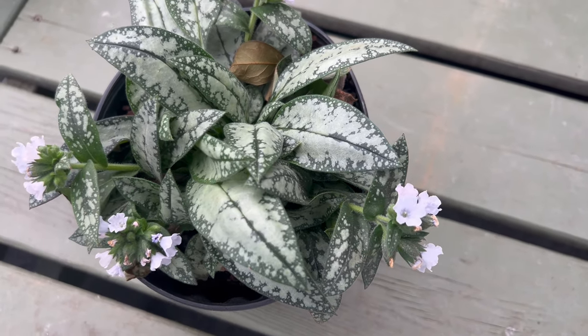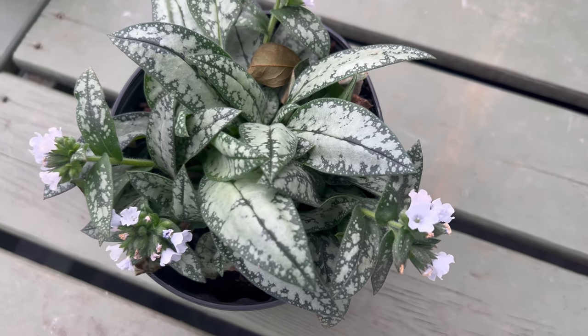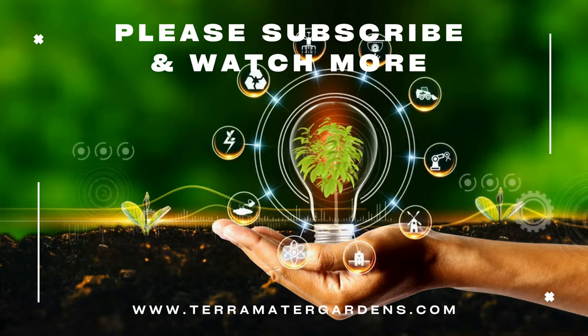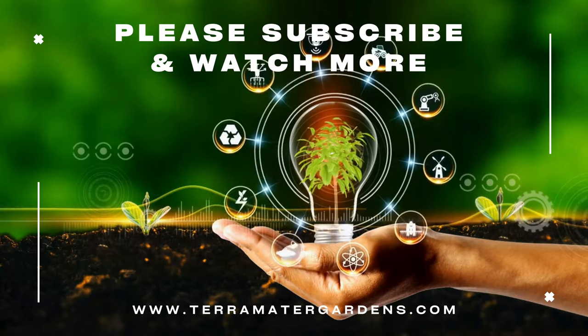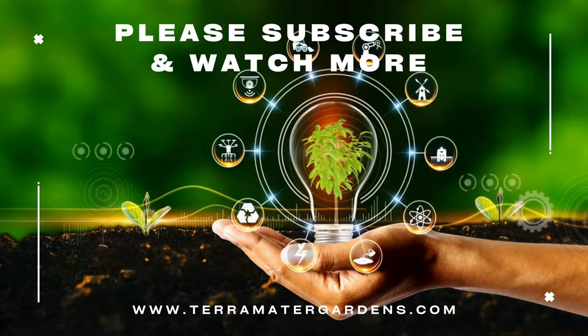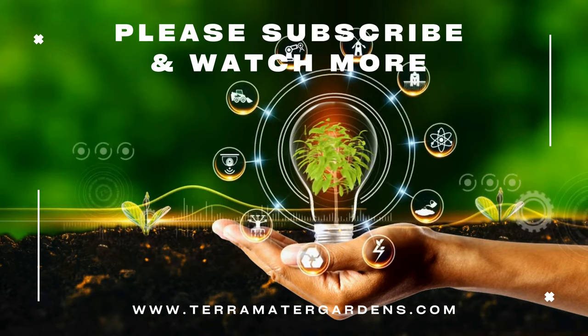Lungwort opal complements a variety of shade-loving perennials including hostas and ferns. Its silver spotted foliage adds texture and contrast to planting schemes, while its early spring blooms attract early-season pollinators such as bees and butterflies. Lungwort also pairs well with spring flowering bulbs such as daffodils and tulips, providing color and interest before they emerge.